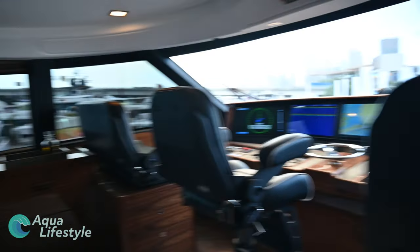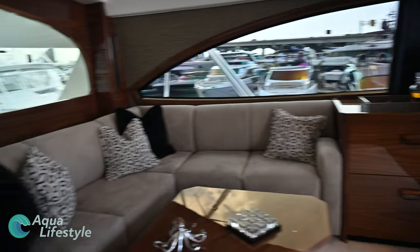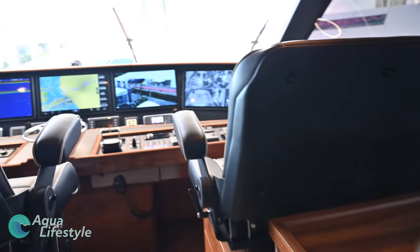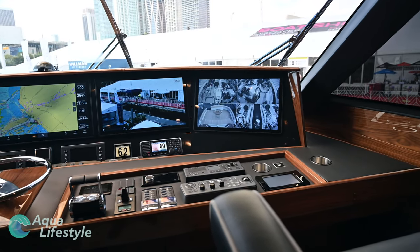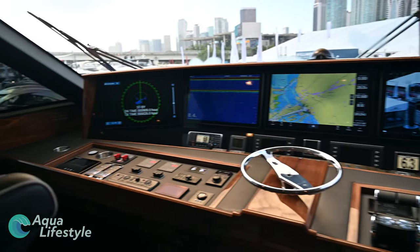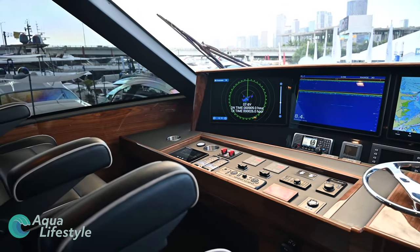Check out this flybridge — it's amazing. It feels like a second salon, super comfortable, with tons of seating for everyone to enjoy run time or just a better view of the surroundings. The helm's no slouch either — it's got five massive displays from the latest in marine electronics, all expertly installed by AME, Viking's own marine electronics company. There's certainly nothing lacking at this helm.